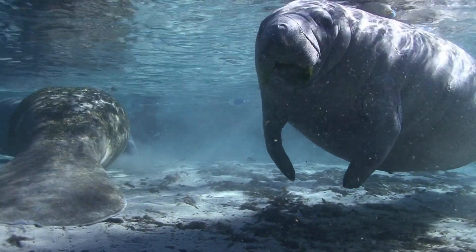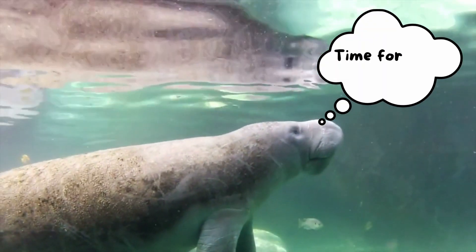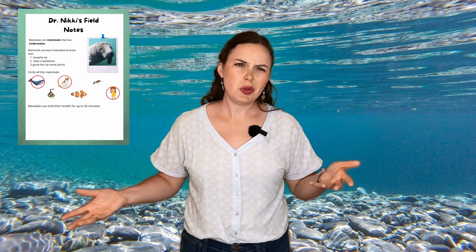Since manatees are mammals, they need a way to breathe air even though they spend 100% of their life underwater. They get air by going to the surface when they need it and letting their nose above the water so they can breathe in and out. Manatees can hold their breath for up to 20 minutes. Normally they just surface every few minutes, but if they need to, they can hold their breath for up to 20 minutes — which is not something we can do. Please don't try. But manatees can, which is pretty cool.